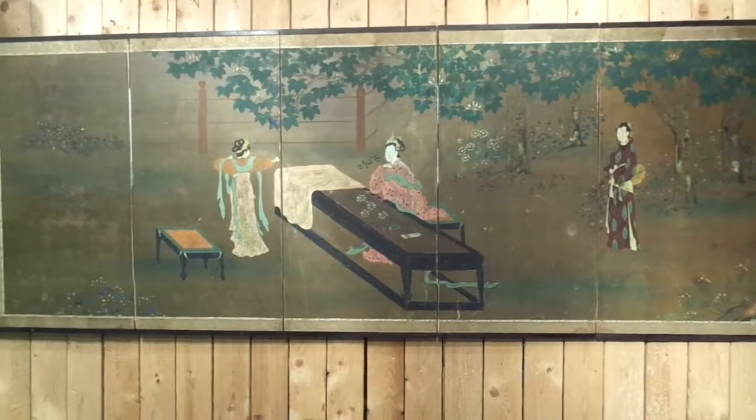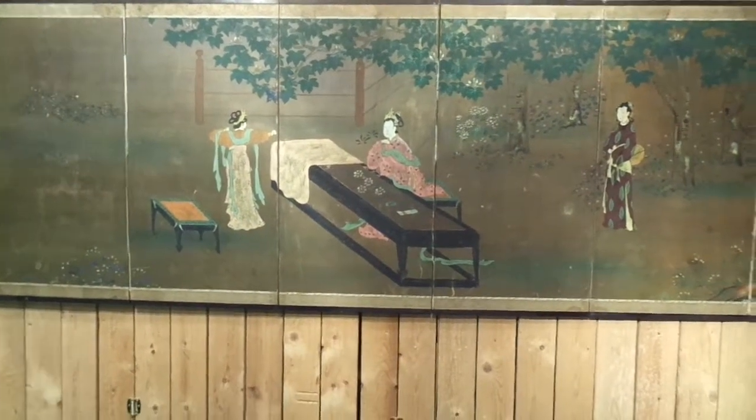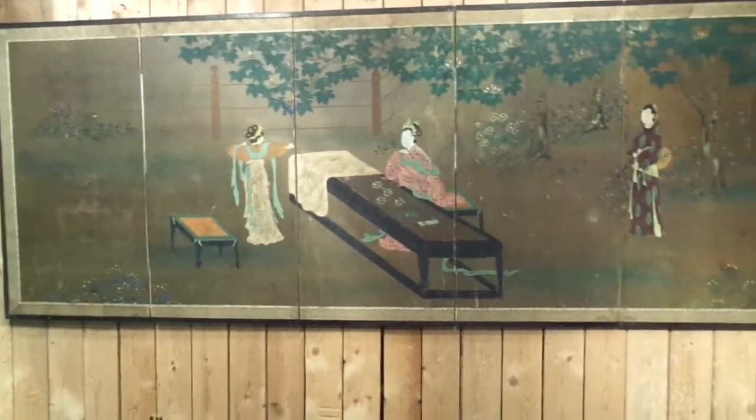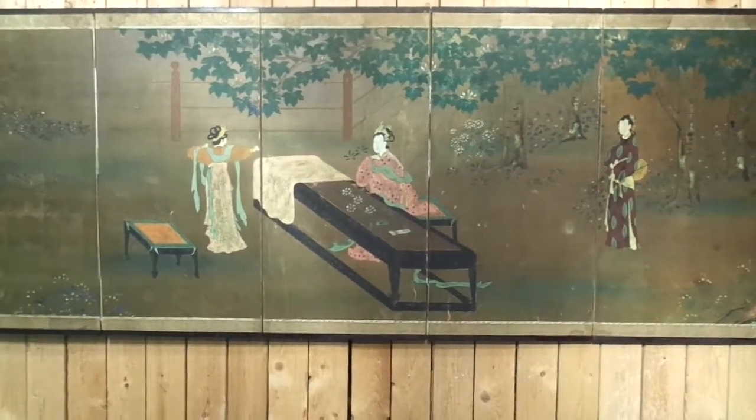Thank you for shopping Camp Wounded Dog Auctions. This Silk Suji screen is vintage, possibly antique. The provenance I have on it is that my mother bought this when I was 7.